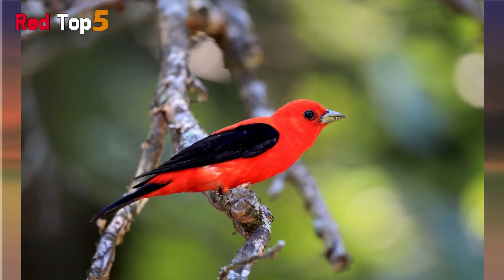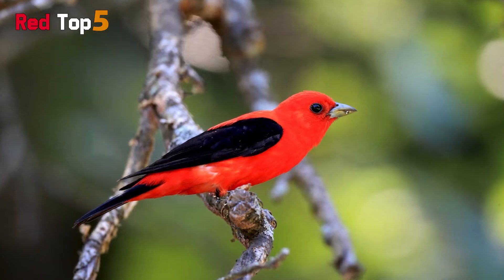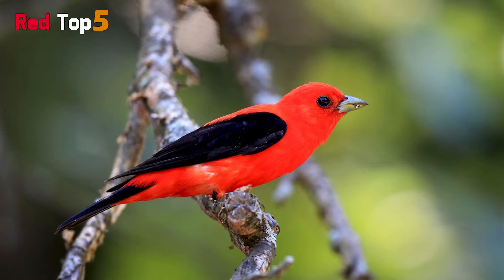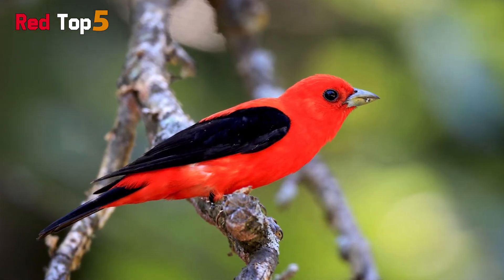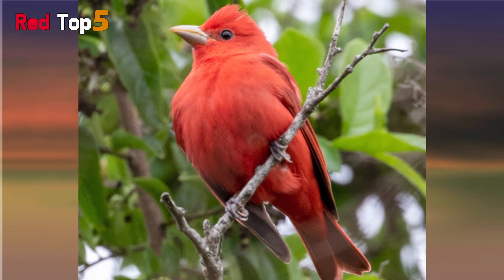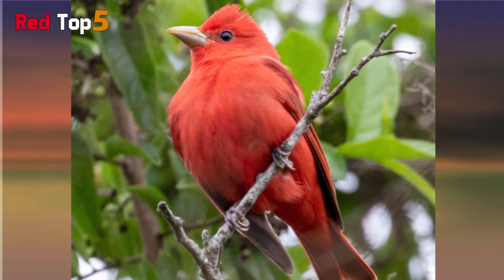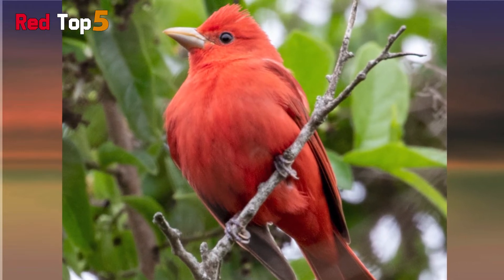5 Birds That Are Red. Birds come in a rainbow of hues — some have vividly colored feathers, while others have drab plumage. Birds with brilliant feathers have developed specialized hues to aid in attracting mates. A bird's color can also assist them in hiding from predators, depending on their surroundings. Moreover, many birds obtain their color from the items they eat.